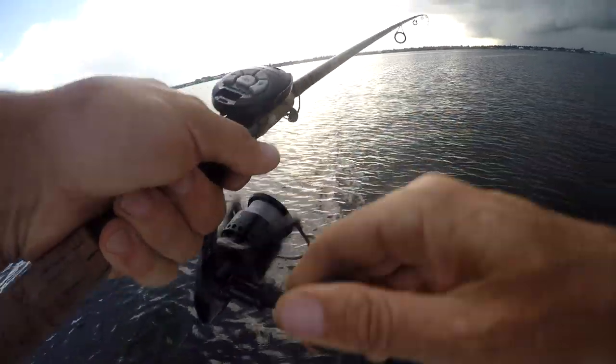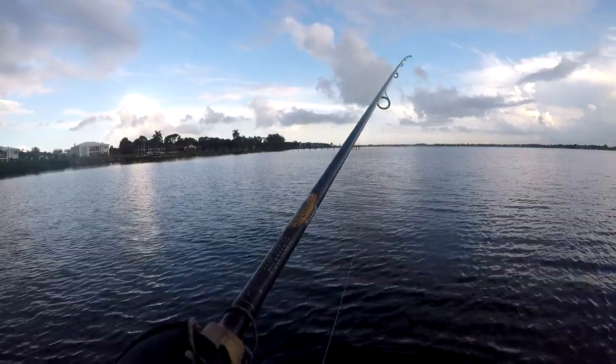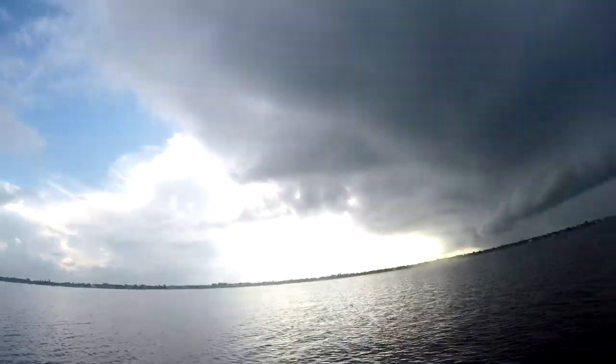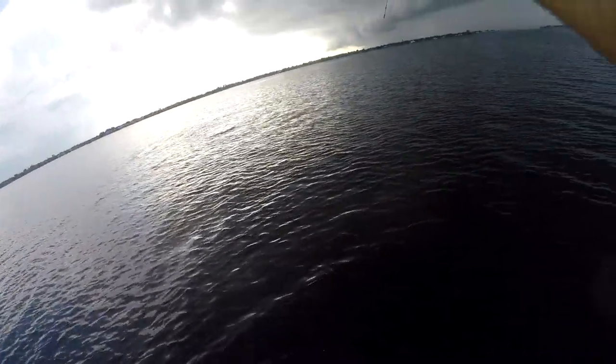You pretty much gotta throw right on their heads. Got a hit — damn it! There we go, we got one! That'll definitely work. Yeah buddy — oh, I just lost him, damn.